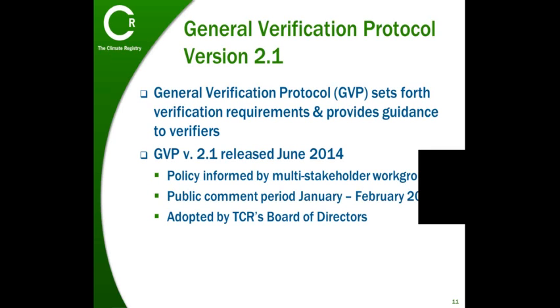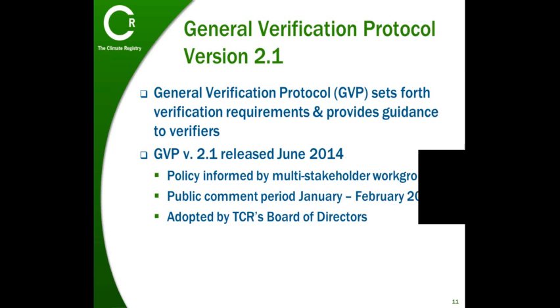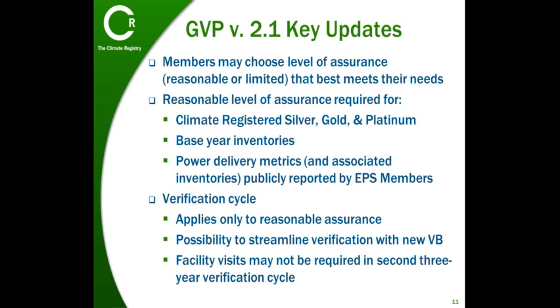The feedback that we received from this workgroup and stakeholders during the public comment period at the beginning of this year informed and shaped the policy that has been adopted in GVP version 2.1. Now that you have some background and context, let's review the specific policy updates.